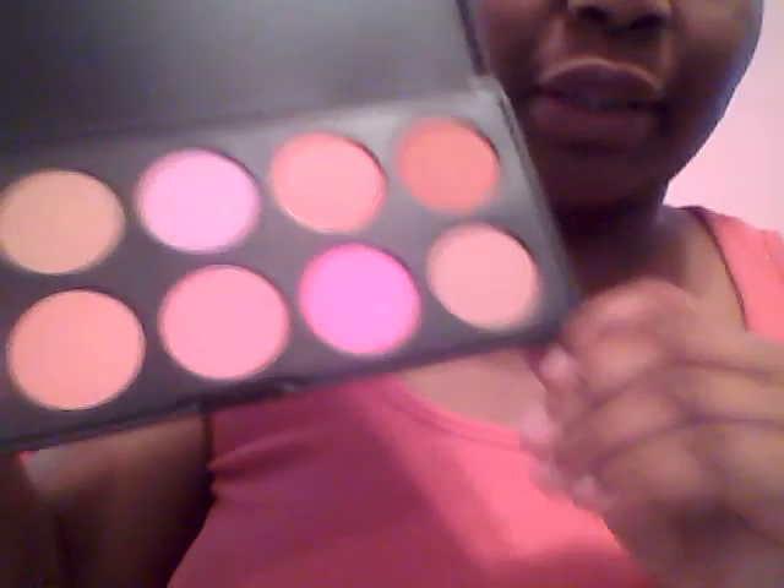Also from Coastal Scents, I got the 10-color blush palette. I don't remember the prices off the top of my head, but you can find them at coastalscents.com. Here's what the blush palette looks like.